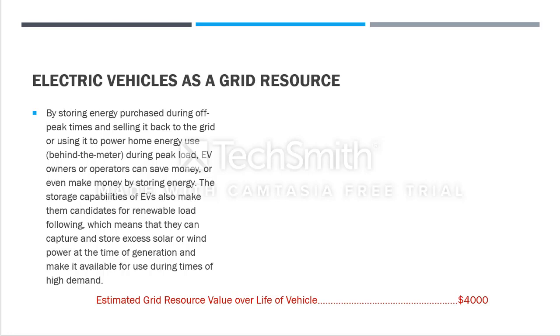The solution is to store energy purchased during off-peak times and sell it back to the grid — or use it to power your home — during peak load periods. At night when everyone is sleeping, no one is using much electricity, so you charge your vehicle then. During high peak times you sell that energy back to the grid at the current higher price and earn some profit.